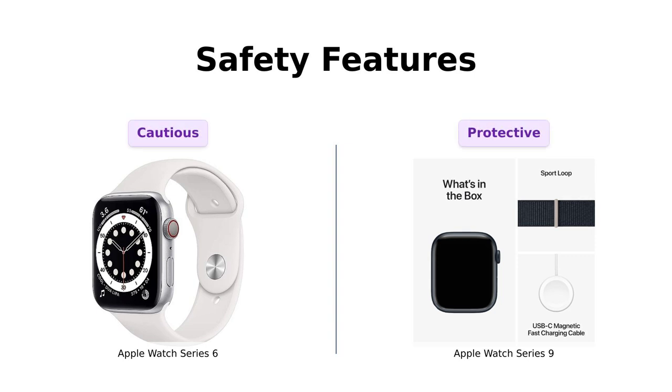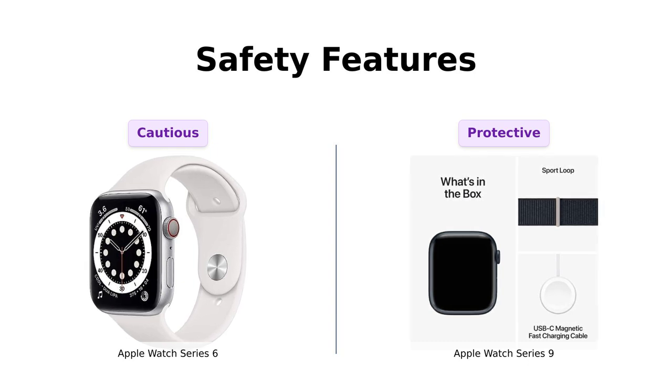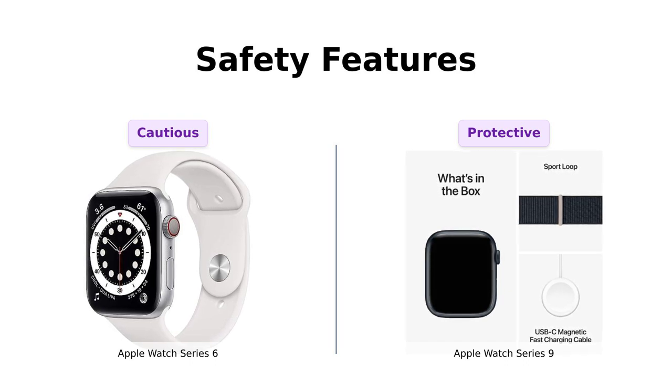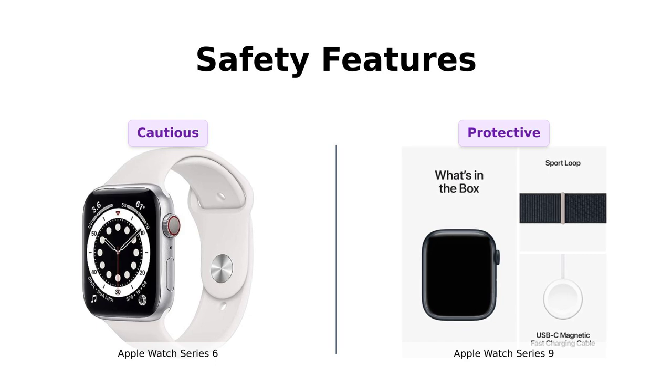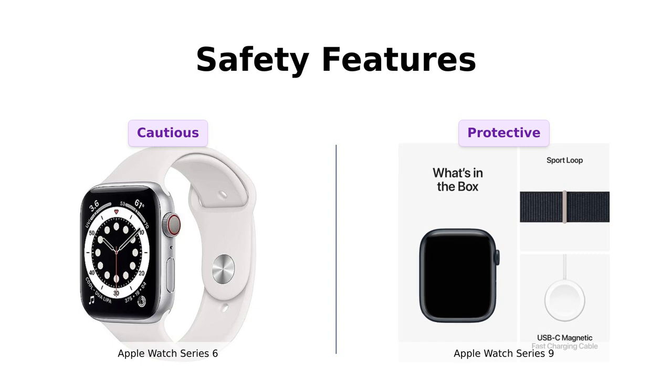And let's not forget about safety. The Series 6 includes fall detection, which users find reassuring, but the Series 9 ups the ante with crash detection and emergency SOS features. Many reviewers have shared life-saving experiences with the Series 9, underscoring its reliability in emergencies. It's clear that the Series 9 is designed with safety in mind, making it a preferred choice for those concerned about personal safety.